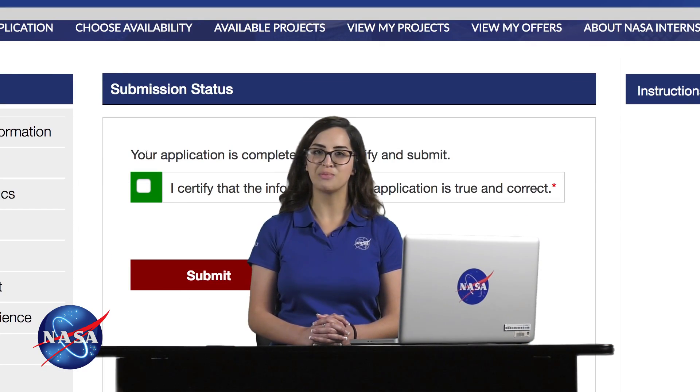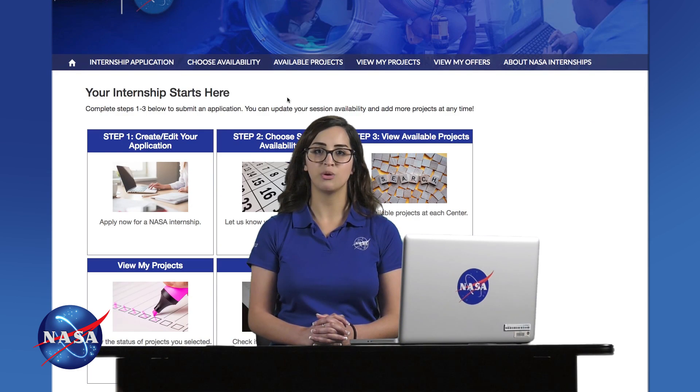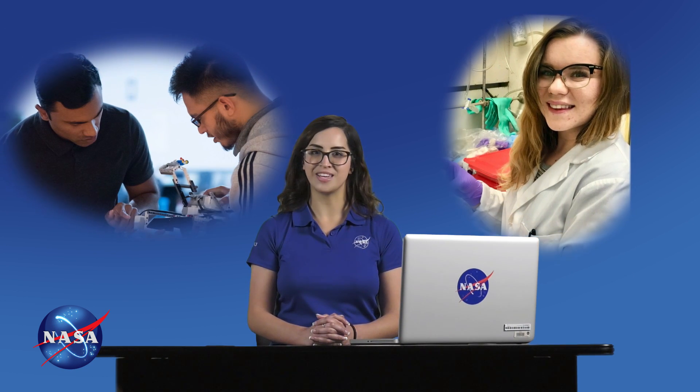After submitting your application, you'll be able to log back in and check the status of the projects you applied for on your dashboard. If you are selected for an internship, you'll receive an email from the internships team with the next steps on your NASA journey.